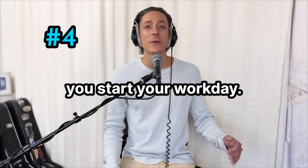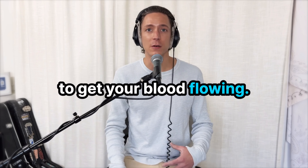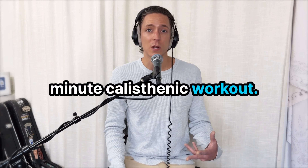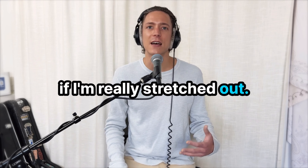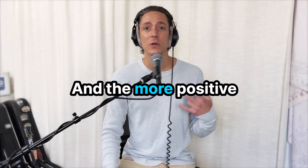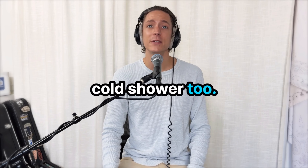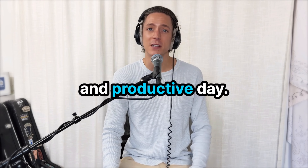Number four: before you start your work day, always do some sort of exercise — something that's going to get your blood flowing. For me, I need to do yoga for about 20 minutes before I do another 20-minute calisthenic workout, because I get really tight and don't feel my best unless I'm really stretched out. Your brain is an organ, and the more blood that's flowing through it, the better it's going to work. I typically finish that workout with a cold shower to boost my adrenaline levels and get me as hyped as I can going into a creative and productive day.